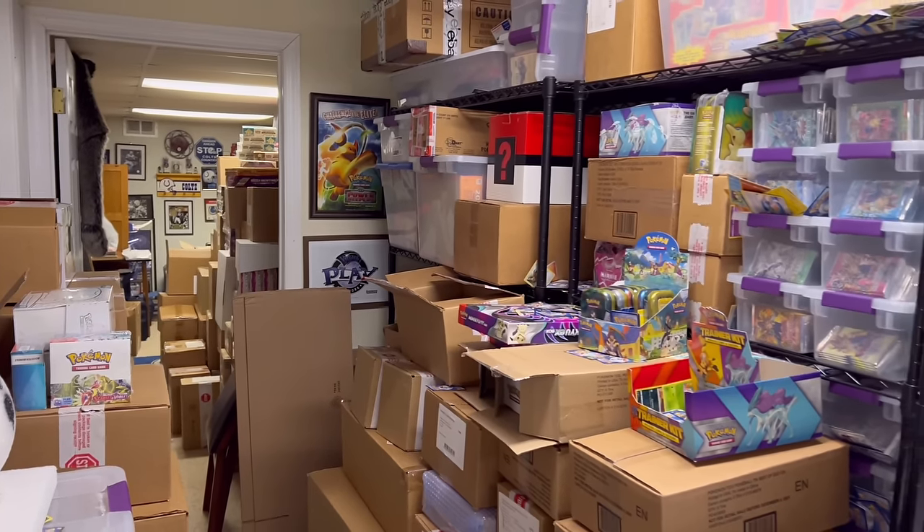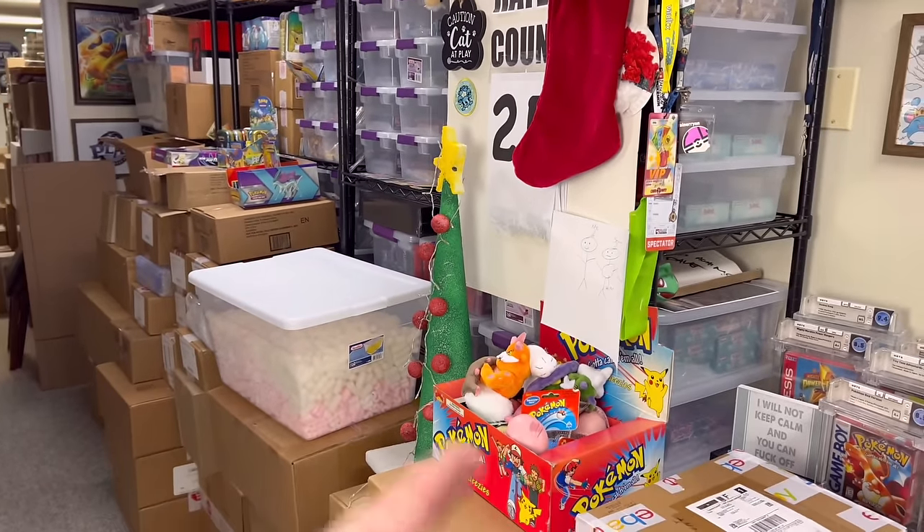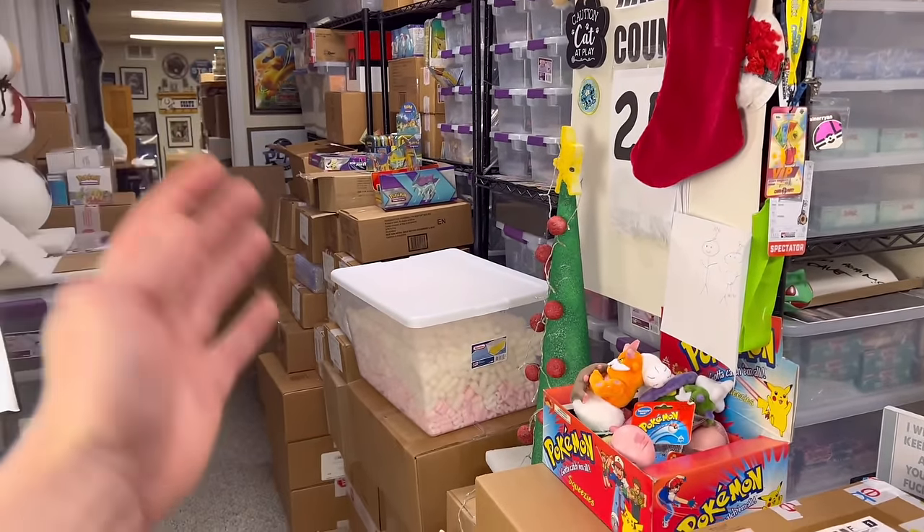Welcome back, my fellow basement dwellers. We are here for another vlog slash intro in my mom's basement, showcasing another portion of my collection while also selecting a few items to open for today's video. Today we're going to be checking out what I like to call the Pokemon card abyss. Here's a quick snapshot of what we'll be checking out.